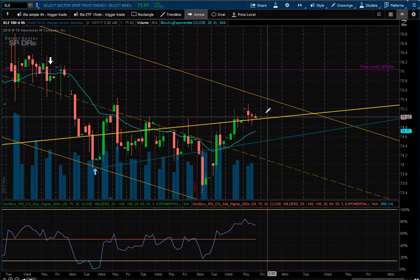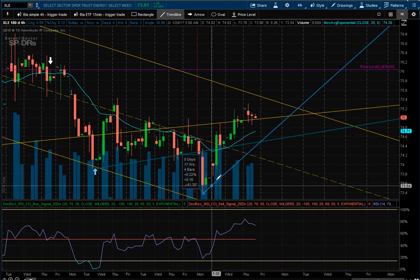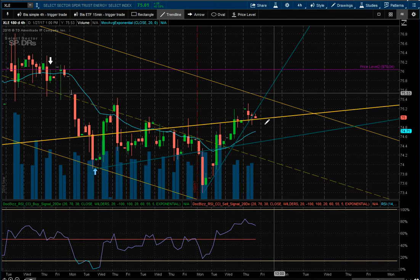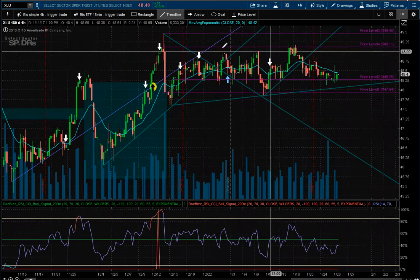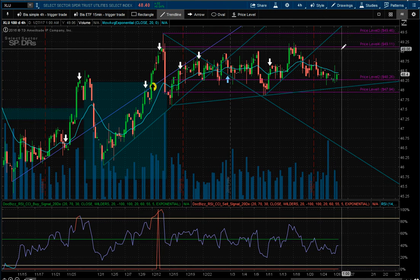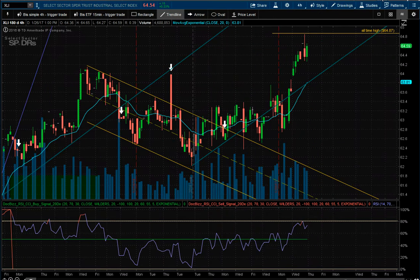XLE — I have no position, but I'm pretty short oil and the oil explorers. XLE looks like it's broken this trend line so it could keep trading up on this momentum. XLE is still trading sideways; I'm going to have to put some sort of option strategy to take advantage of this type of movement. It's been trading in the same range since the beginning of December — two months in that range — up just 0.04%.